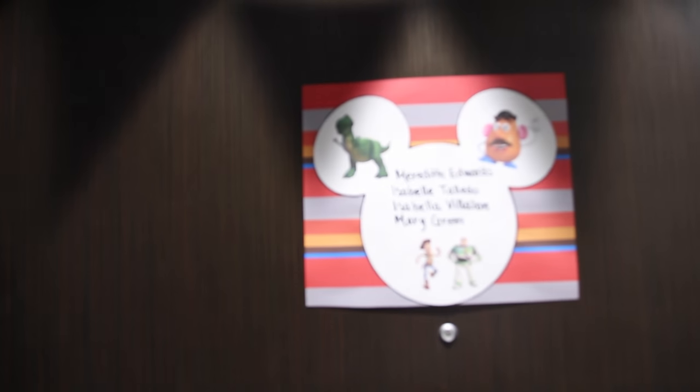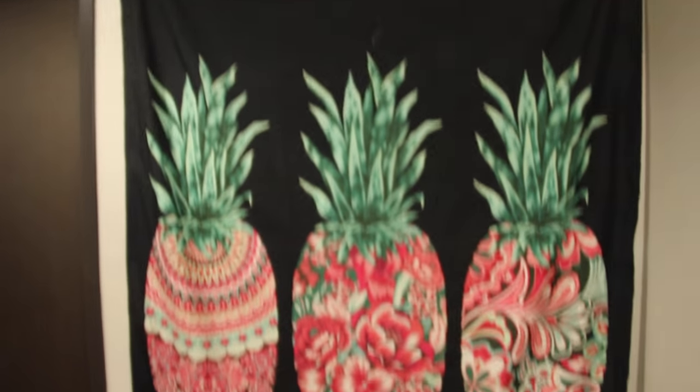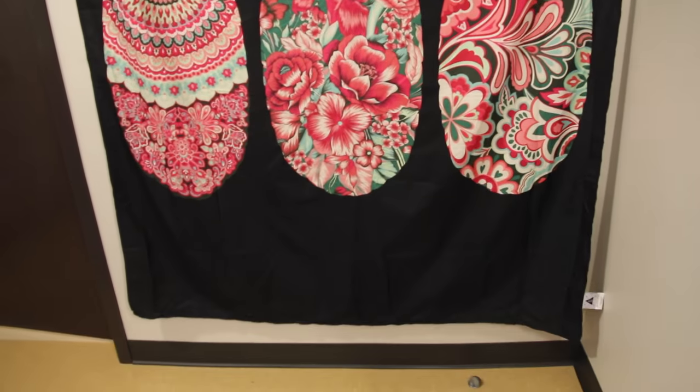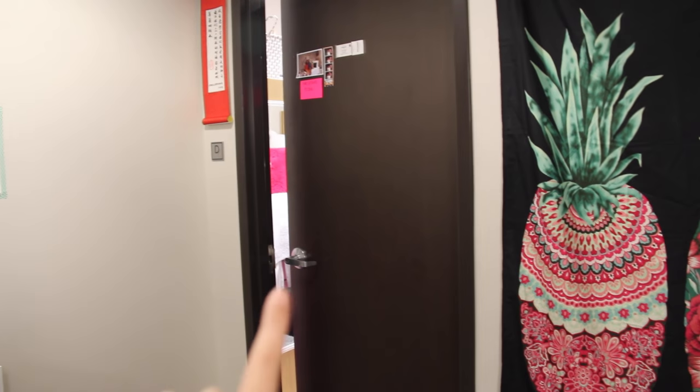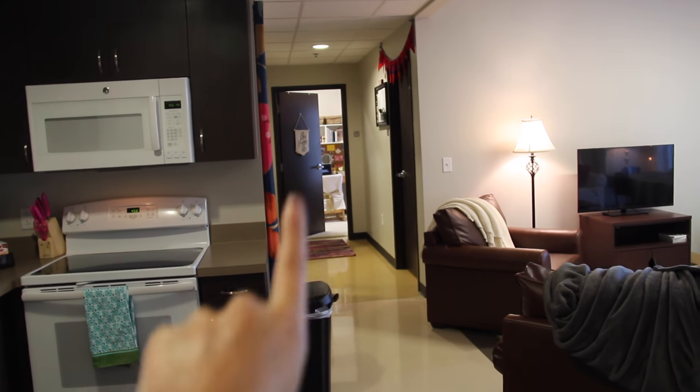Let's go ahead and get started with the tour. This is what the outside of our door looks like — we just have all of our names on this little paper here, and then I hung up this little banner that just says welcome. When you open the door, you can see there are four individual rooms here as well as a living area and a kitchen. Over here we have a pineapple tapestry which is super cute — one of my roommates brought that. That's Mary Morgan's room, that's Bella's room, that's Isabella's room, and the door on the very end is my room.